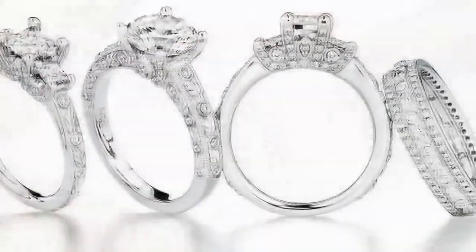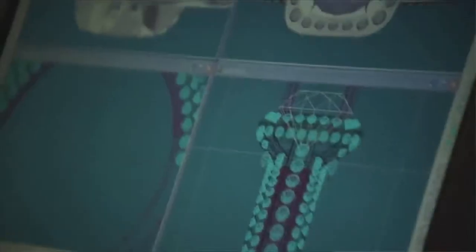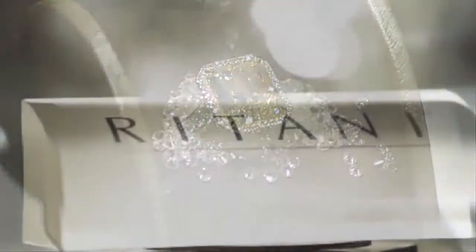Join us for an exclusive, behind-the-scenes tour featuring Rittani's incredible team of artisans like jewelers, setters and designers, all of whom make Rittani the premier bridal jewelry brand it is today.